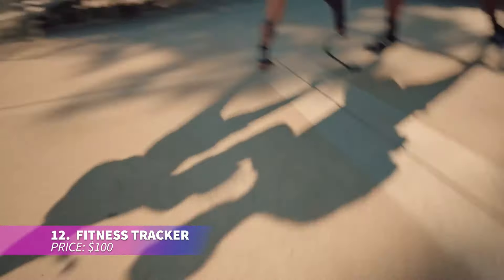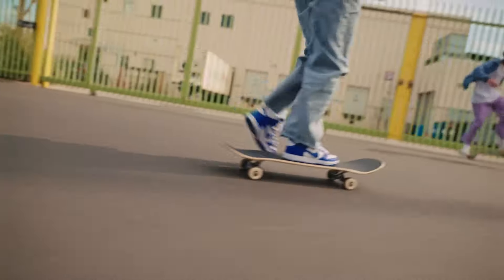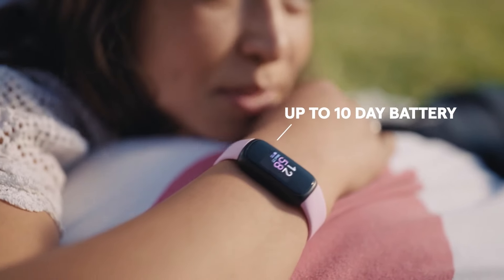This fitness band comes with features such as a daily readiness score, active zone minutes, and 20+ exercise modes to keep you active throughout the day. It monitors your heart rate 24/7 and includes stress management features like wellness tracking and mindfulness sessions. Enjoy automatic sleep tracking, sleep profile insights, and up to 10 days of battery life.